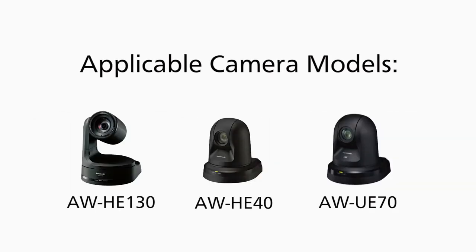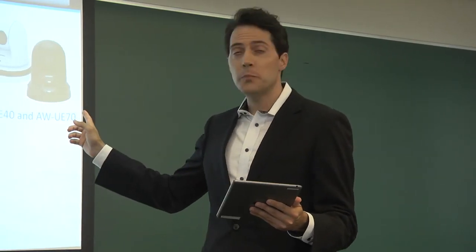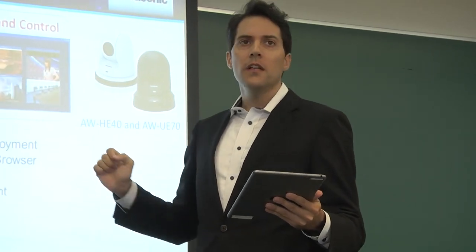Auto-Tracking Software AWSF100 is applicable to all of our PTZ camera lineup: the HD integrated cameras AWHE130 and AWHE40, as well as the 4K integrated camera AWE70. There is no extra hardware needed for the system. All you need to do is install the Auto-Tracking Software on your laptop, and you're ready to go. The software also supports tablet devices such as iPads.